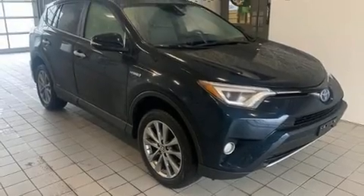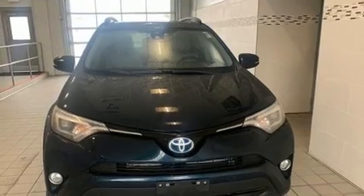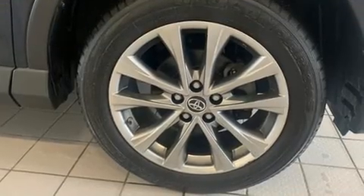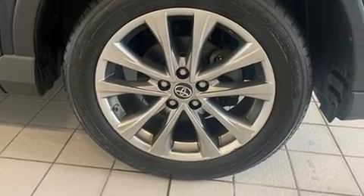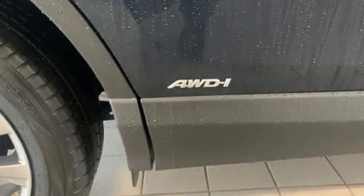You can expect a lot from the 2017 Toyota RAV4 Hybrid. With just over 40,000 miles on the odometer, this four-door sport utility vehicle prioritizes comfort, safety, and convenience. It features an automatic transmission, all-wheel drive, and a 2.5-liter four-cylinder engine.